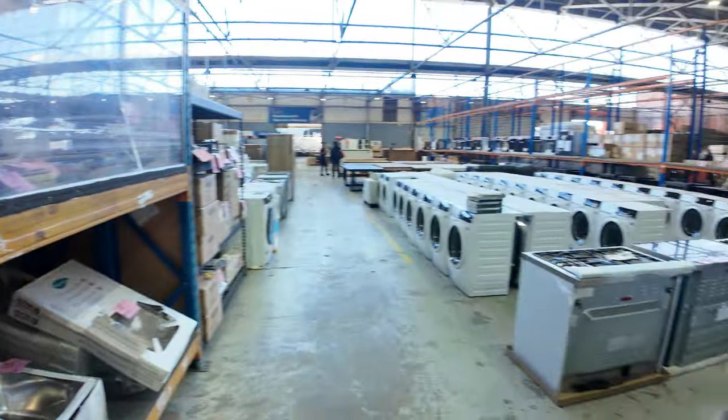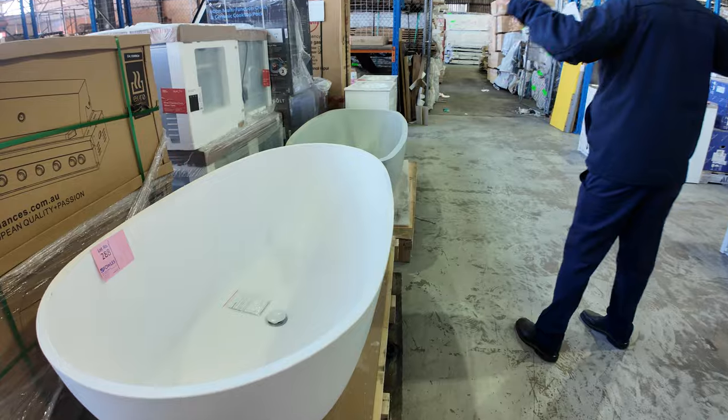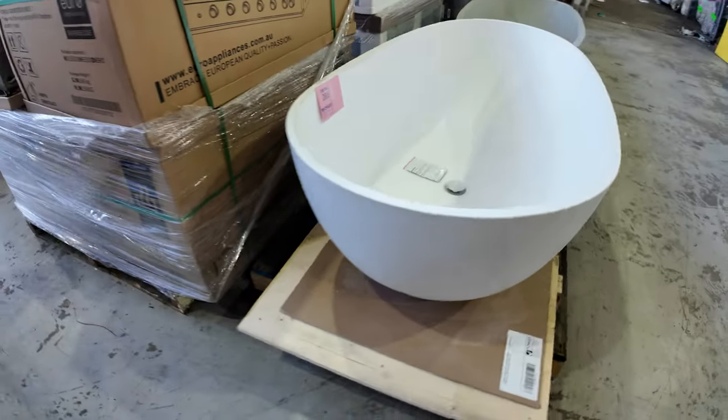Before we move to the next section, there are a couple of freestanding baths left over from last week, so you might still have a chance this week. The nice egg-shaped bath there is lot 288 — one of those.